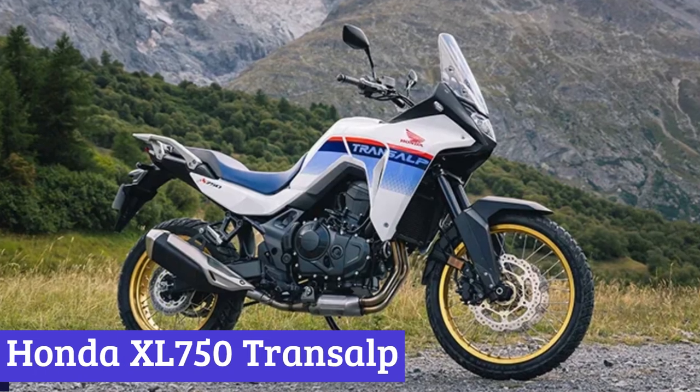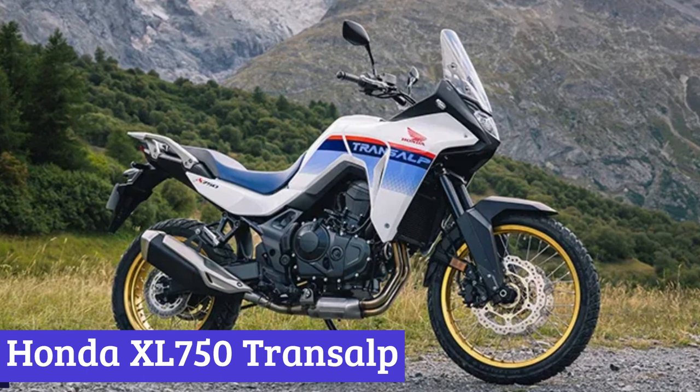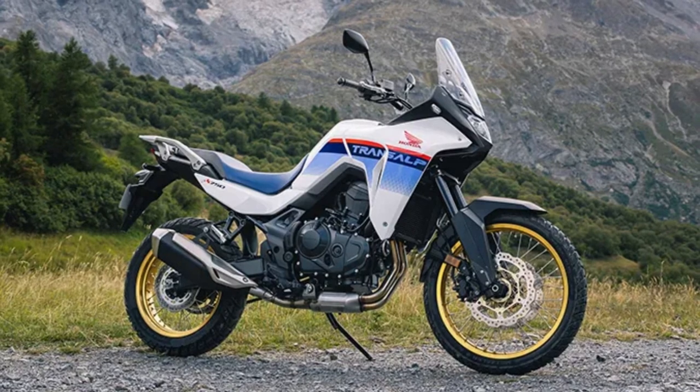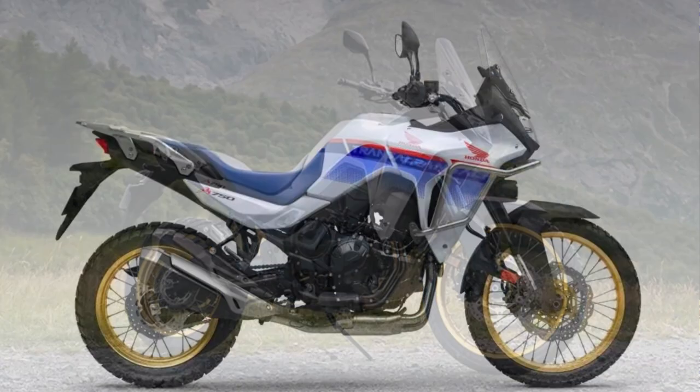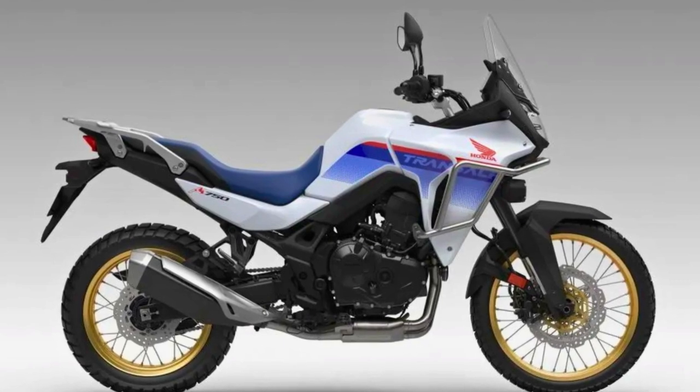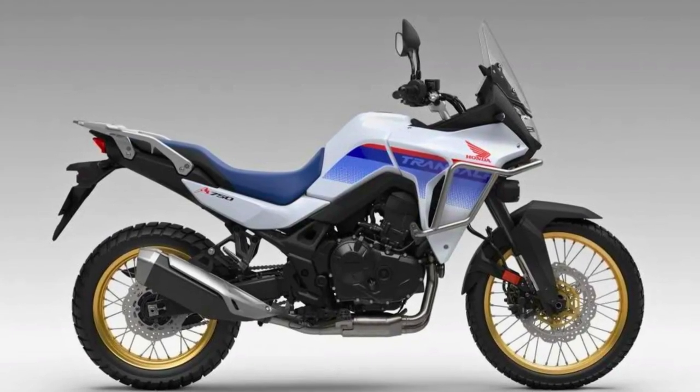Number 6: Honda XL 750 Transalp. The Honda XL 750 Transalp is a mid-size adventure-touring motorcycle. Its heart is a 755cc parallel twin engine with a 270-degree crank, churning out a solid 91 horsepower.